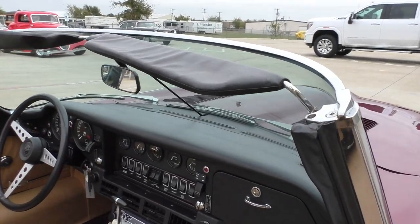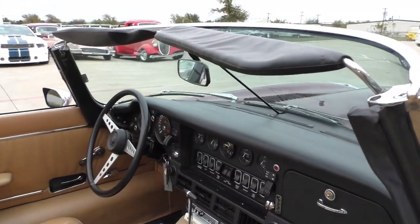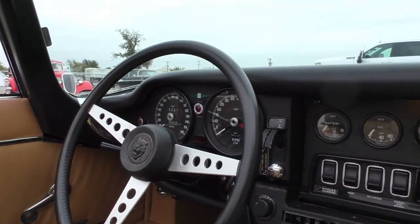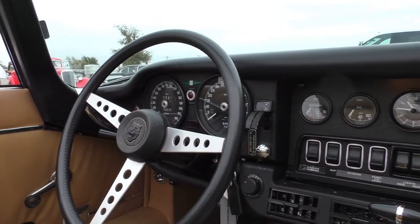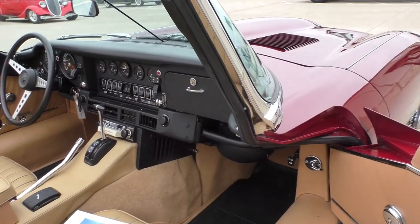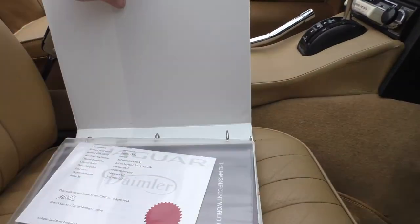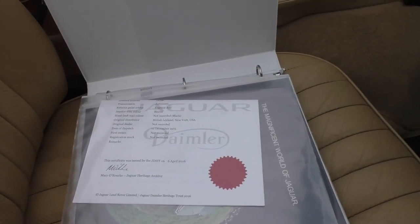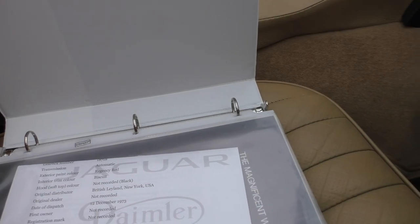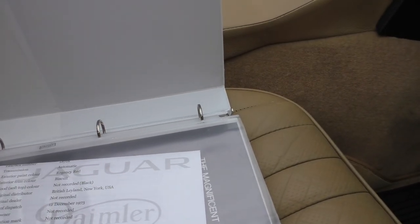The dash is nice — I didn't see any cracks on it. It's the original dash. Again, 8,000 miles. It has an 8-track player in the dash, which is cool. Steering wheel is in nice condition. The seats have been renewed and some of the interior panels have been renewed — that's all in the record file. It's an automatic, finished in Regency Red with biscuit interior — I called it saddle. Data dispatch date: December 1973.